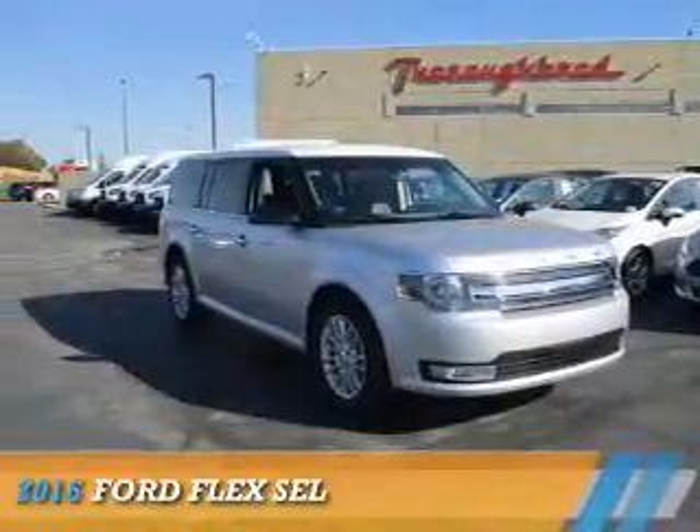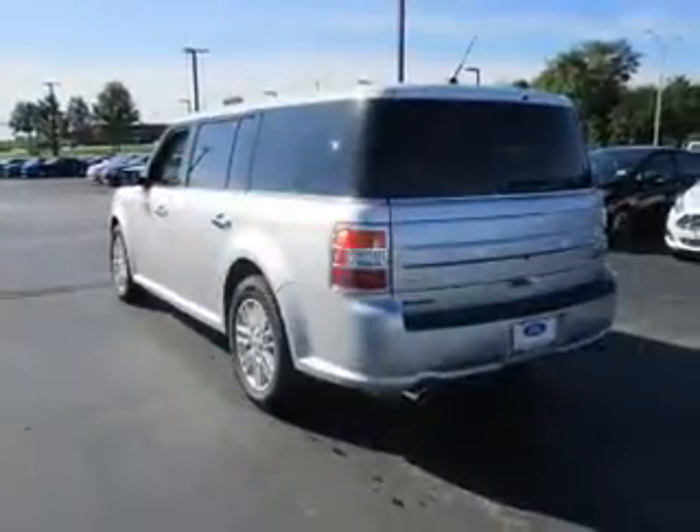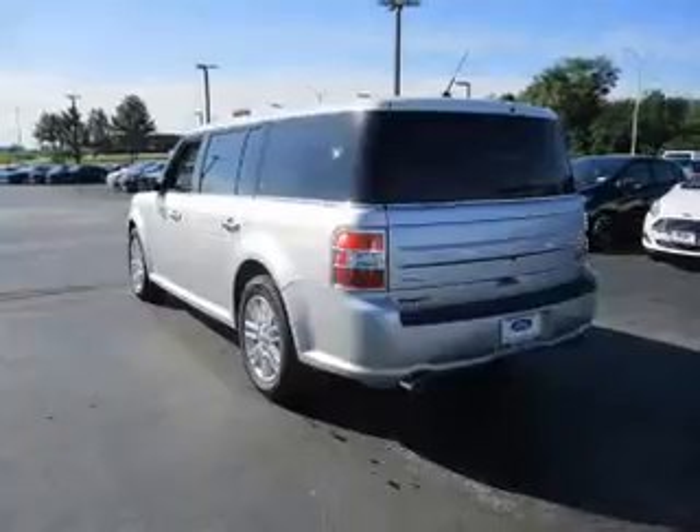Presenting the 2016 Ford Flex. It's powered by all-wheel drive, a 3.5-liter six-cylinder engine, and a six-speed automatic transmission.